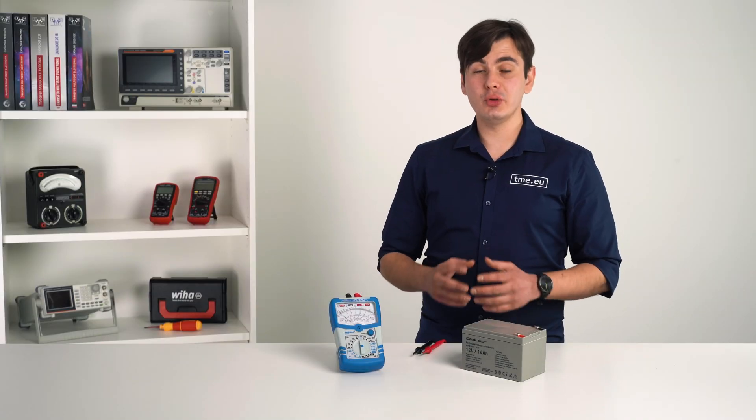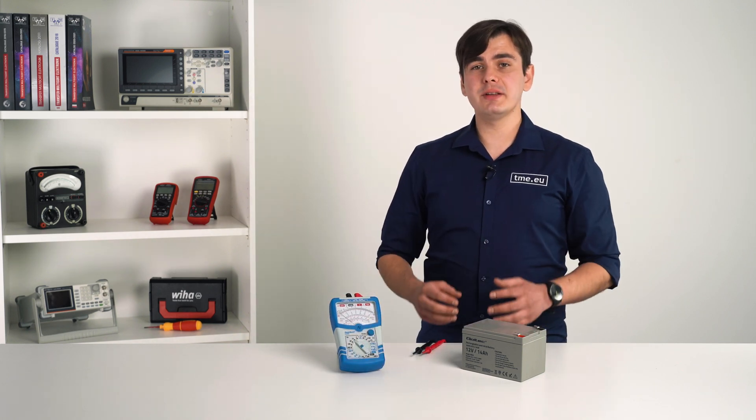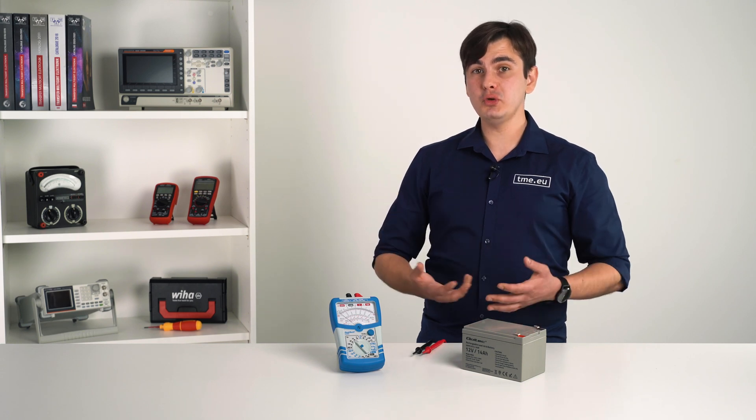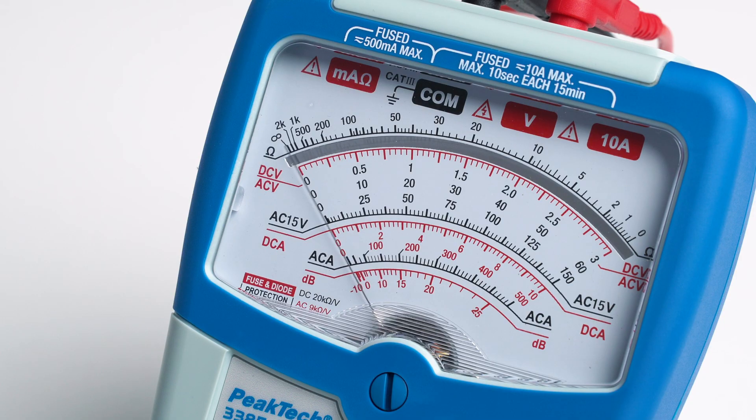When measuring voltage, you must pay attention to polarity. In comparison to a digital multimeter, the analog one doesn't have polarity protection, and if pushed too hard, you might damage the needle. Don't do this — as you can see, the needle goes the other way when polarity is reversed.